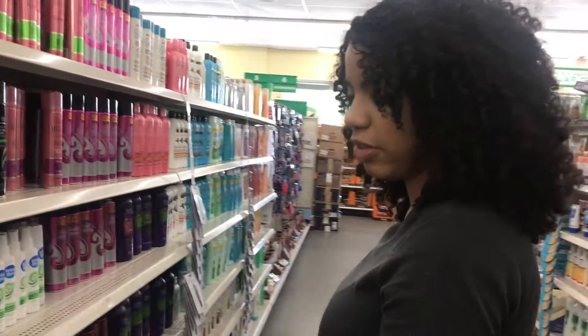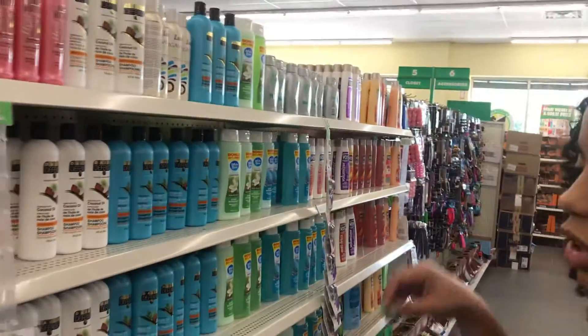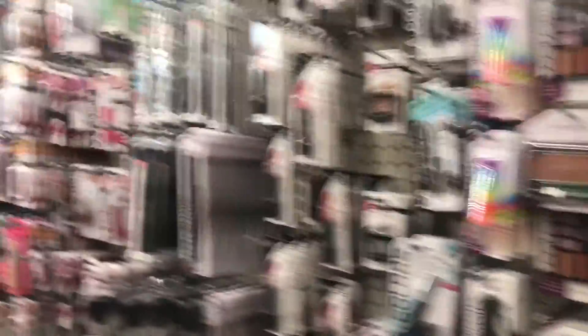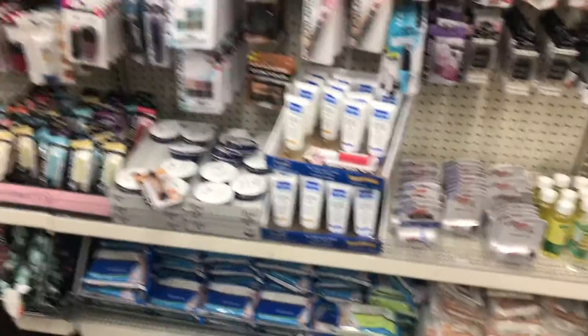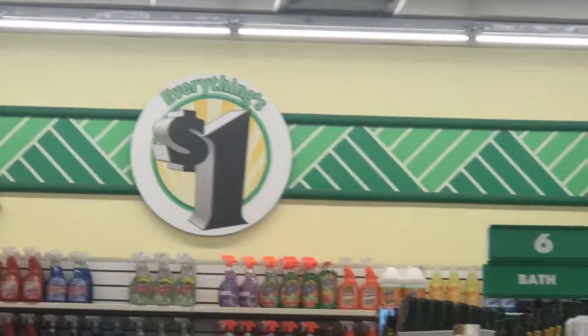This Dollar Tree had more stuff than the first family dollar store I went to. They had tweezers too. Let's look around and see what else they have. Anthony says I'm doing too much with this video.